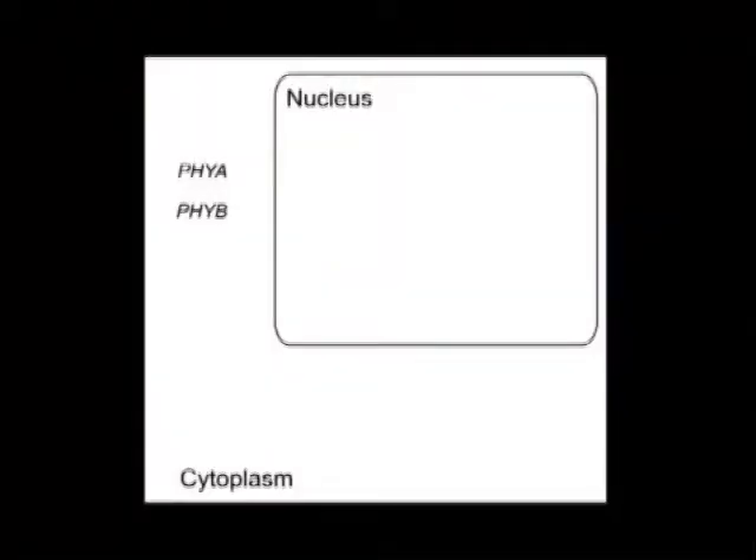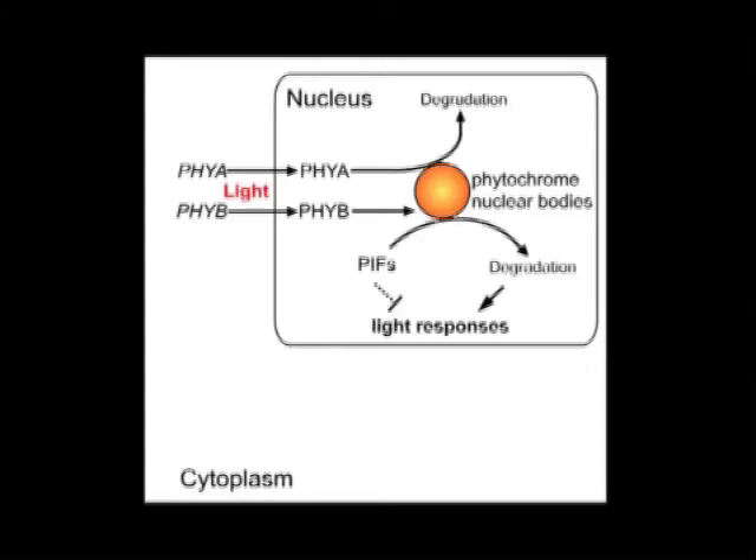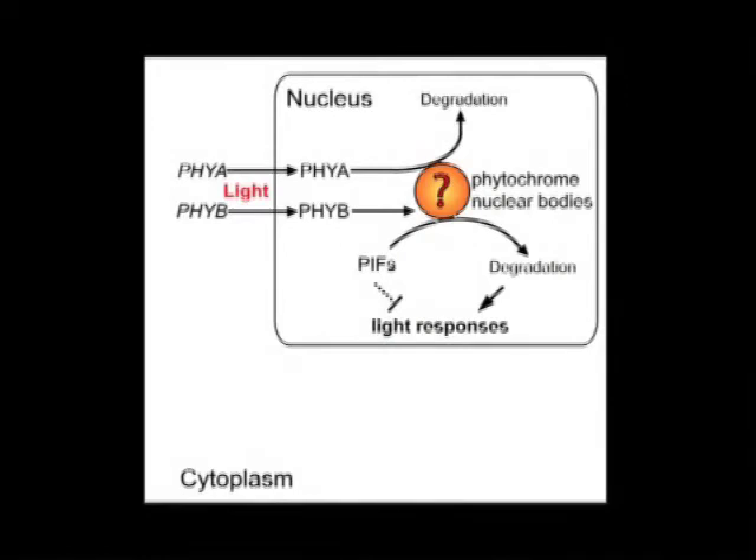The inactive Phytochromes are mostly localized in the cytoplasm. When photoactivated, they rapidly accumulate in the nucleus, where Phytochrome interacts directly with a group of bHLH transcription factors called PIFs. Together they co-localize to sub-nuclear foci called Phytochrome nuclear bodies. Light also triggers the degradation of Phytochrome A, or PhyA, and PIFs. The significance of PhyA degradation is unknown. Because most PIFs are negative regulators for Phytochrome responses, the current view is that Phytochromes regulate gene expression by mediating PIF degradation. However, how PIFs are degraded, and whether Phytochrome nuclear bodies play a role in PhyA and PIF degradation, is still unclear.